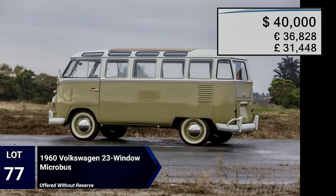What the hell — this one only sold for forty thousand dollars? How can one sell for two hundred and ninety-one thousand, and this one only sell for forty thousand?